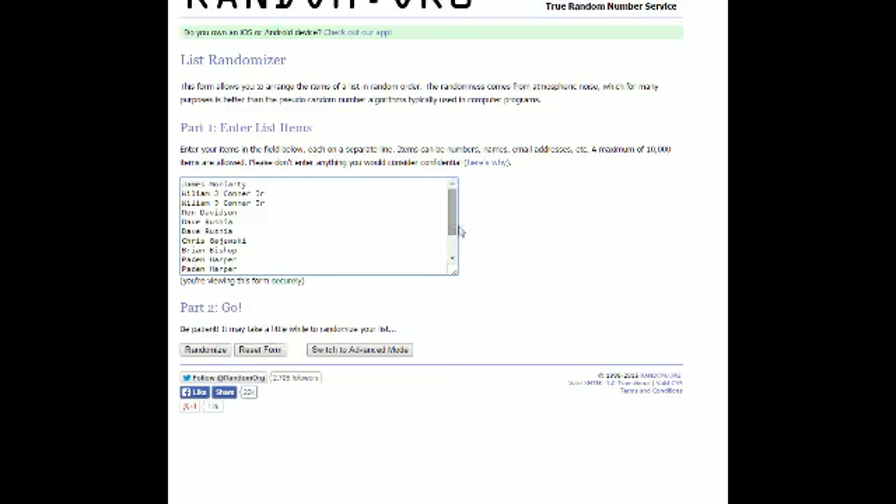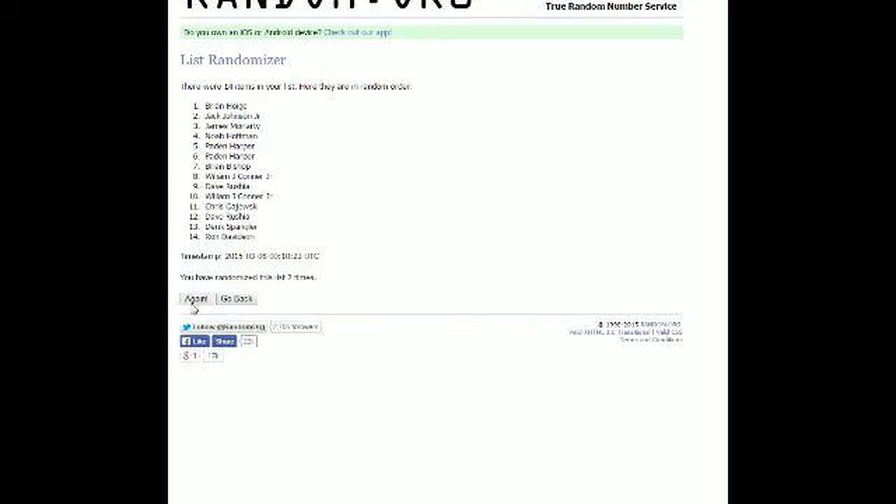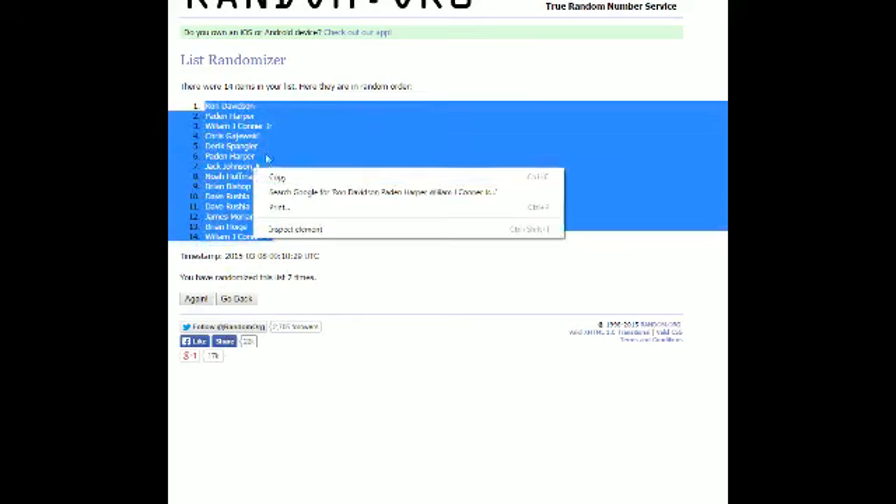Seven times through is what we're going to do right here in random.org. Good luck, everybody. There's one and two, three, four, five, six, and number seven. All righty, Ron D. is up top. William J.C. Jr. is down at the bottom. We're going to take this and put it into our spreadsheet right here.